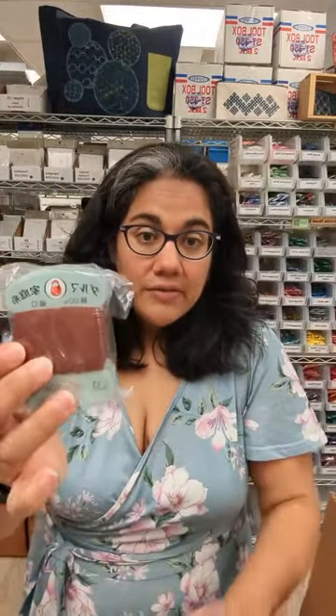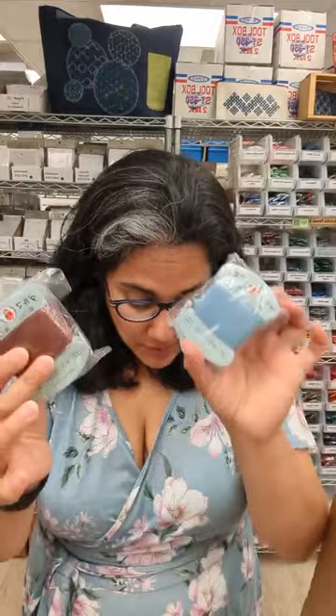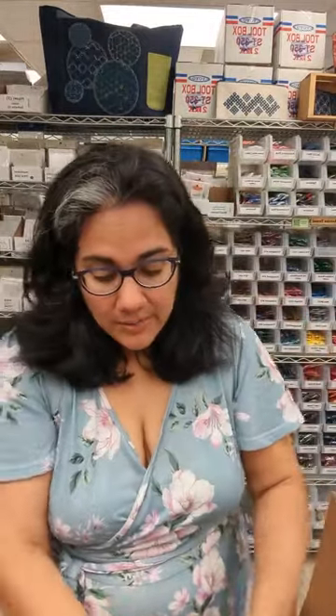We've got a good restock of the Daruma Home thread. Folks use this for Sashiko when they want super fine, thin lines. This is actually a hand sewing thread, so you can use it for any sort of hand sewing project — it's a very, very thin thread — but it can also be used for Sashiko as well. We've got lots of colors of the home thread in here.